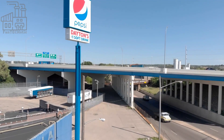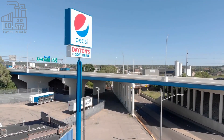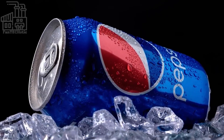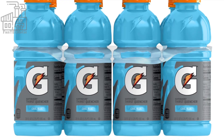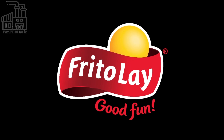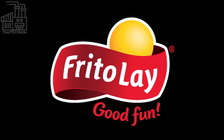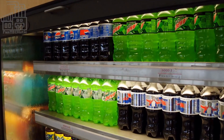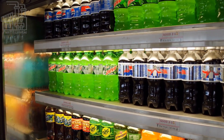Over the next several decades, Pepsi continued to grow in popularity and expanded its product line to include a variety of beverages, including Mountain Dew, Gatorade, and Tropicana. In 1965, the Pepsi-Cola Company merged with Frito-Lay Inc. to form PepsiCo Inc., which is now one of the largest food and beverage companies in the world.